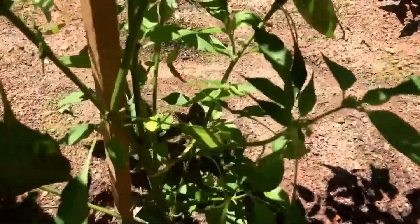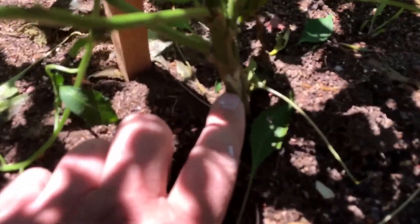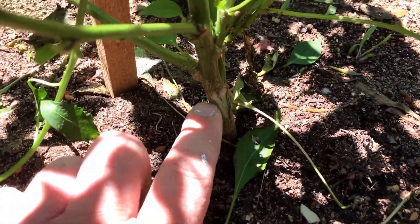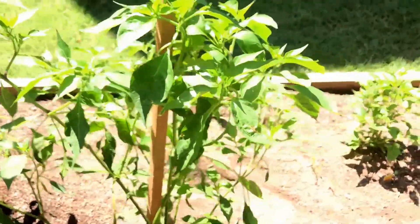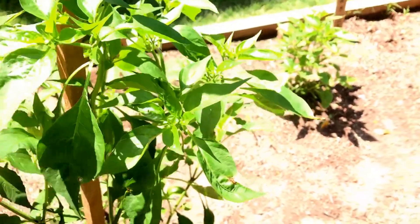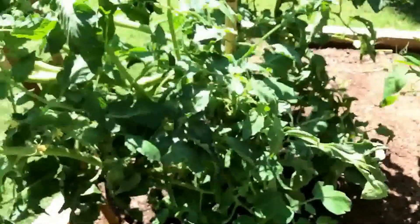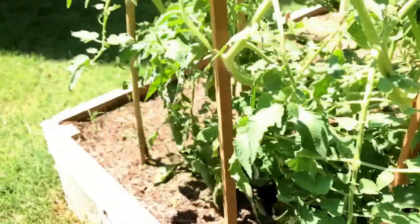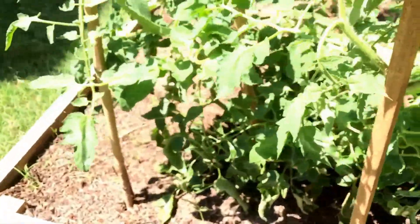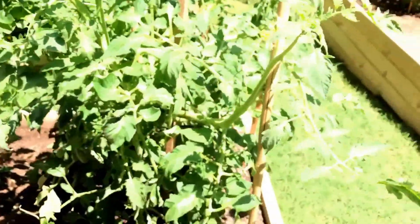I forget what this guy is — this one took a beating with the rain. It actually broke a branch completely off, and it caused it to start leaning, so I had to put a stake in there to keep it up. This right here is my Boxcar Willie, looking fantastic. It's got stakes everywhere because it's just growing — growing along the ground, growing from the side, going up. This thing is just getting huge.